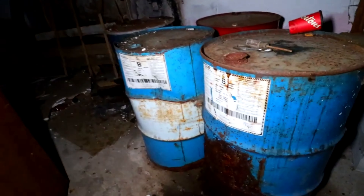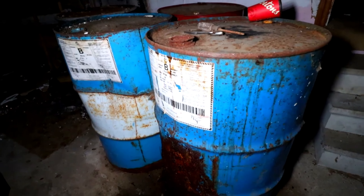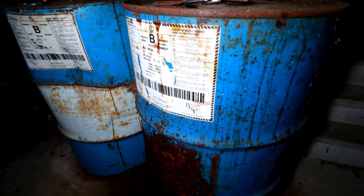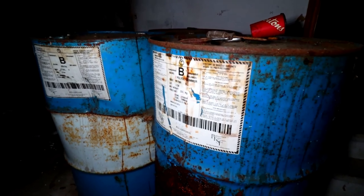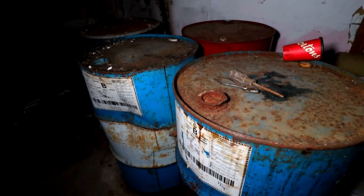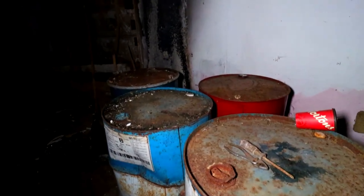I wanted to double check on these barrels to see if there's actually anything in them. Yeah, they are full. Nothing like finding barrels of toxic waste in an abandoned house. Looks like there was a fire behind them as well. Not cool, not cool at all.